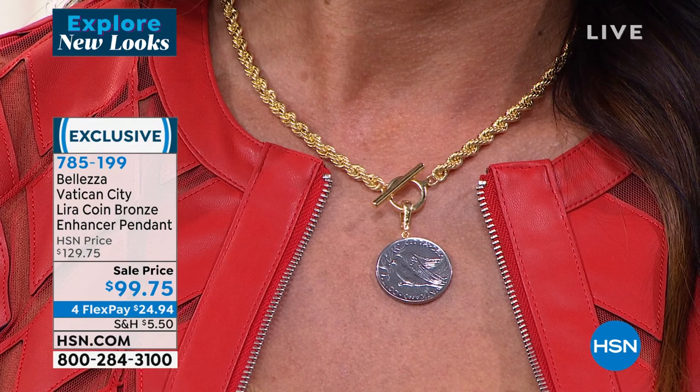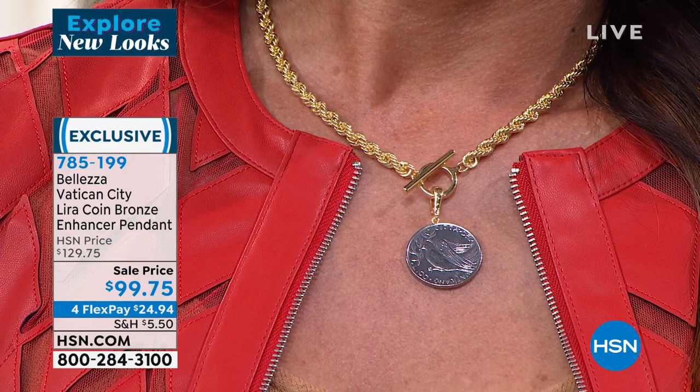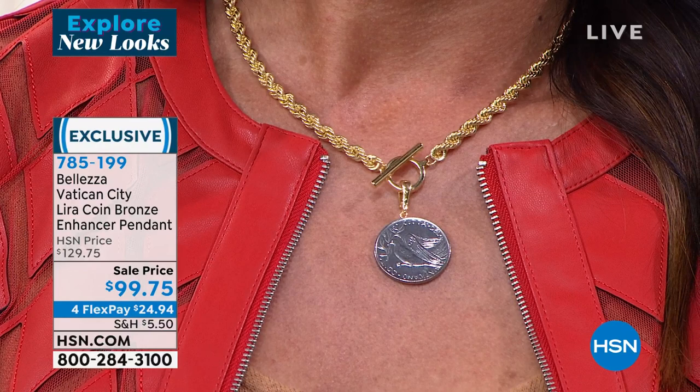These coins are not made anymore — they will never be made again. The dove you're looking at was last minted in 1978 under Pope Paul VI, and never minted again since then. If you remember your stories — in the Bible, when Noah let the birds go to see if there was land, he let a crow go and it didn't return. Then he let a dove go and it came back with an olive branch. From that point forward, the dove became a symbol of peace, a symbol of hope, a symbol of Christianity.